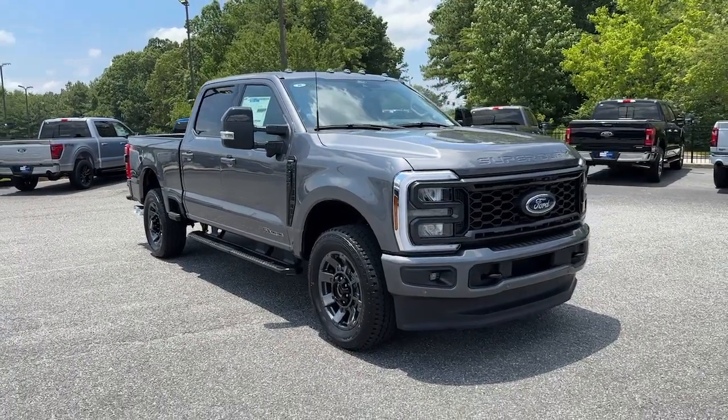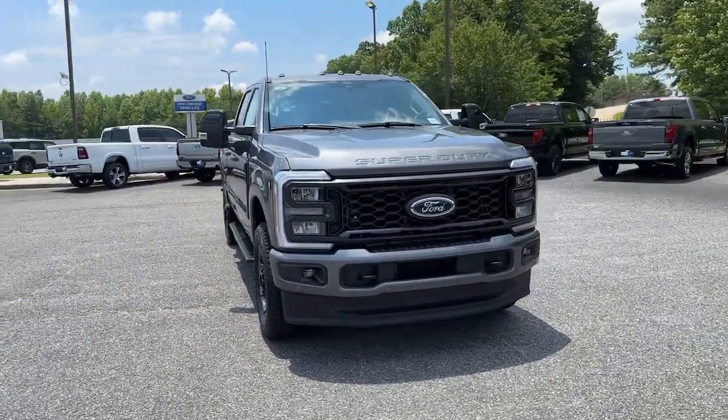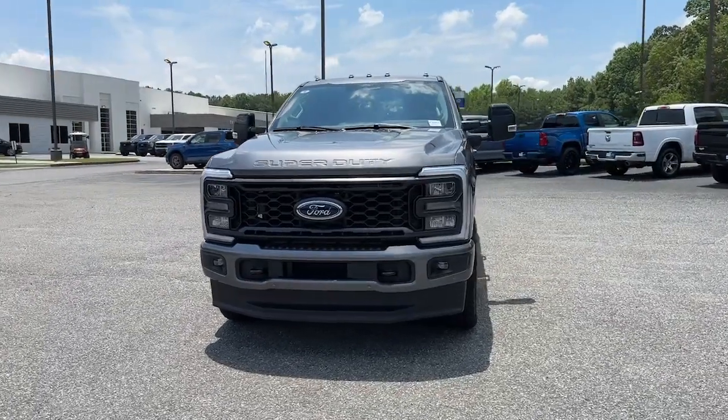Your next car could be the 2024 Ford F-250. If you're going to do it, do it right.